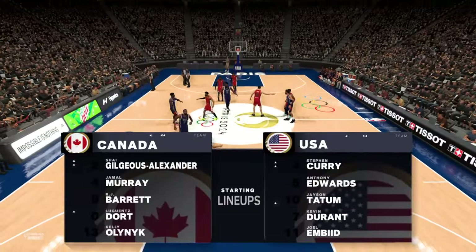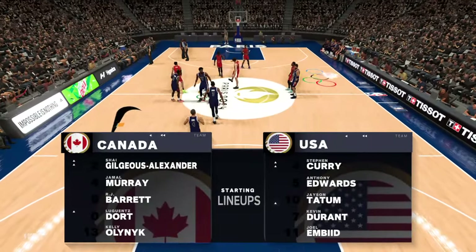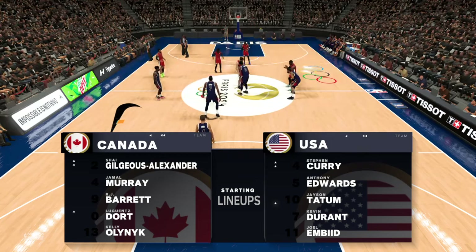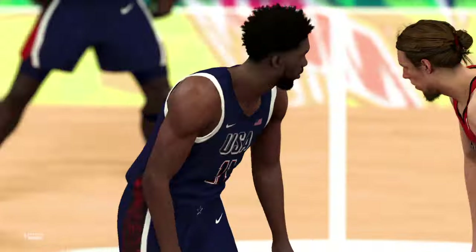Thanks for joining our Tuesday night broadcast of the NBA on 2K Sports. Along with Greg Anthony, Brett Berry, and our sideline reporter David Aldridge, this is Kevin Harlan.